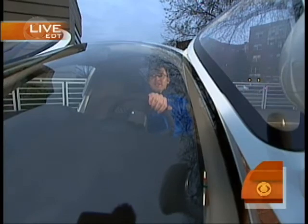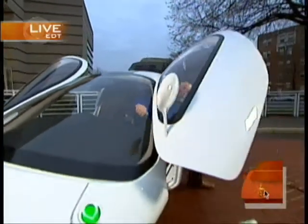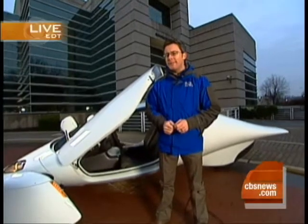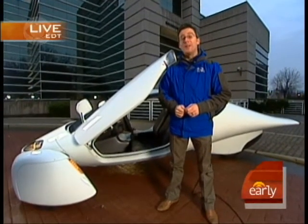Good morning. It looks like he's in the cockpit. It does — very futuristic-looking, absolutely. Good morning, guys. We're here in Washington at the intersection of innovation and environmentalism. And this week, lawmakers are getting a sneak peek at something that may help revolutionize the auto industry as we know it.